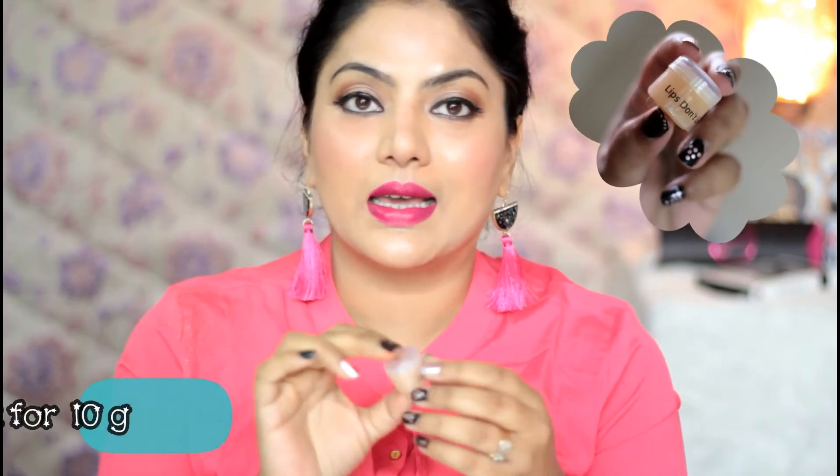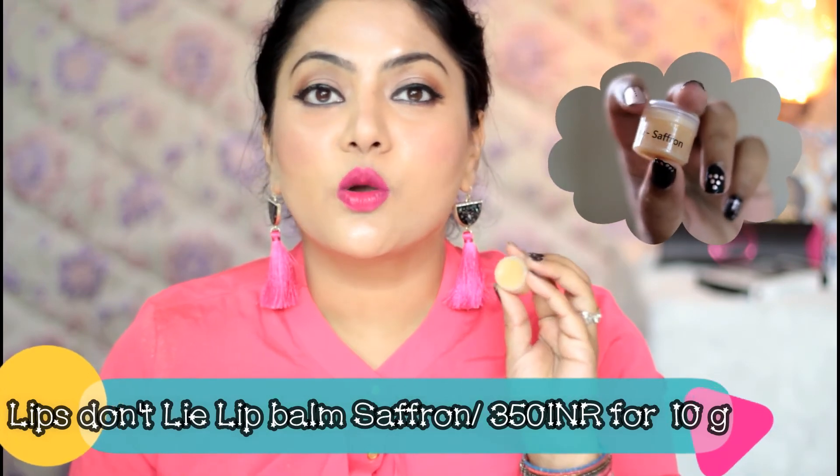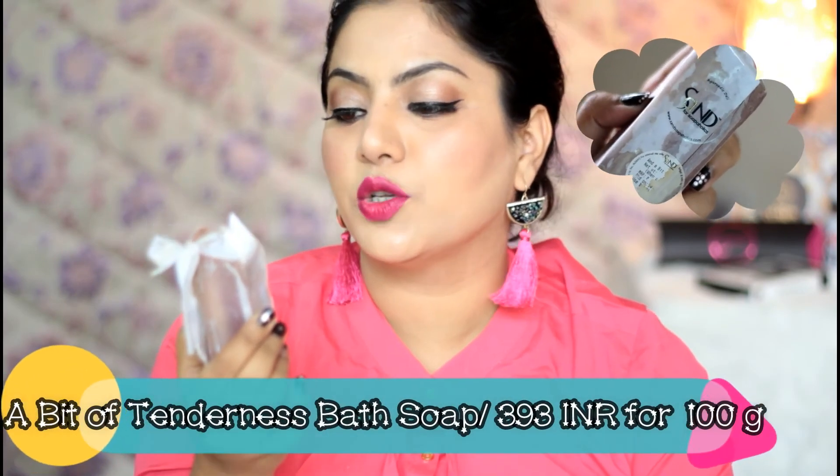Last but not the least, I've got two freebie products from the brand. The first is a lip balm called Lips Don't Lie Saffron. I quite like the texture of this balm — it's lightweight, deeply nourishing, and doesn't color your lips. It has a really nice saffron-like spicy fragrance which I absolutely adore, making it one of its kind in my collection.